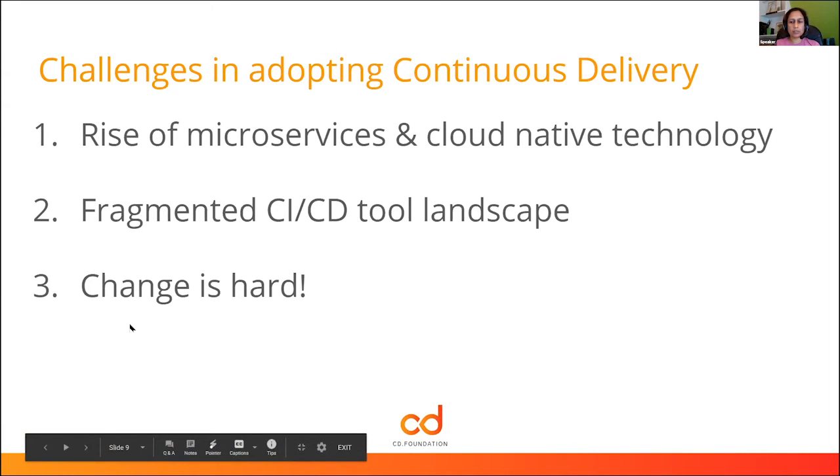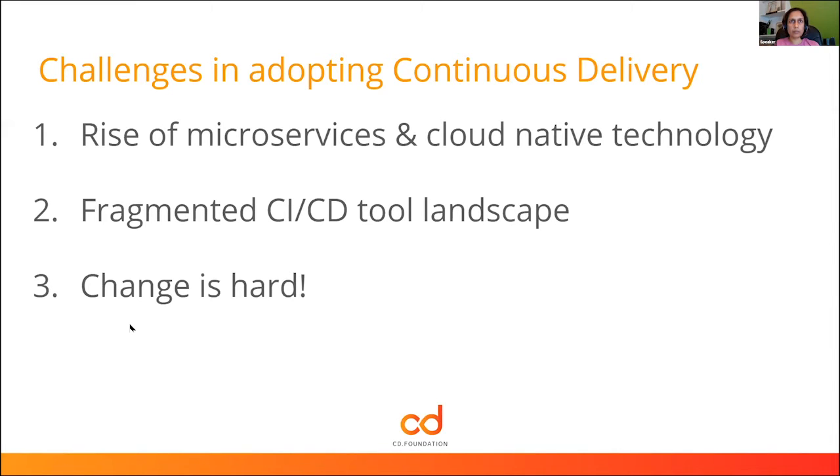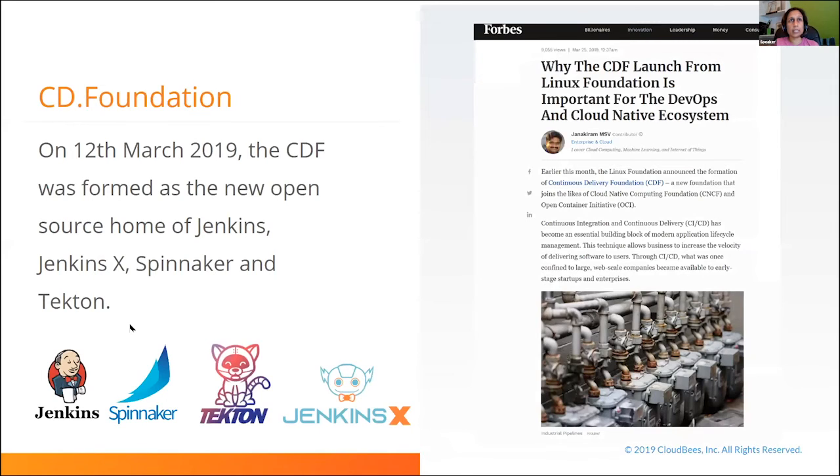These reasons were a strong motivation for a new open source community that came to life in March 2019: the Continuous Delivery Foundation. It was formed as the home of some key open source projects — Jenkins, its cloud-native counterpart Jenkins X, Spinnaker (the incredible technology Netflix uses to deliver software), and Tekton, which came out of Google and the Knative serverless platform. The idea was not just to house these projects and help them be more sustainable, but to create an ecosystem where we could come together and figure out how to take advantage of modern software delivery.